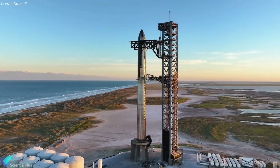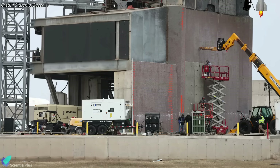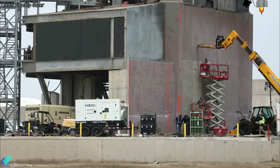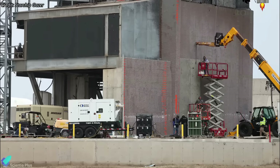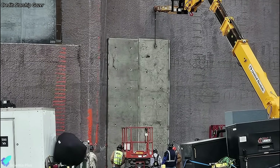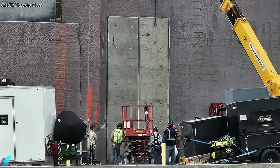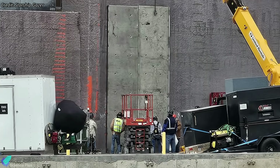Work is also underway to add upgrades to the launch tower ahead of Flight 3. The concrete base of the launch tower is getting steel panel protection to better handle the intense heat and shock waves generated during launches. This strategic reinforcement not only aims to mitigate the potential for concrete erosion caused by the extreme conditions of launches, but also contributes to the overall resilience of the launch infrastructure.